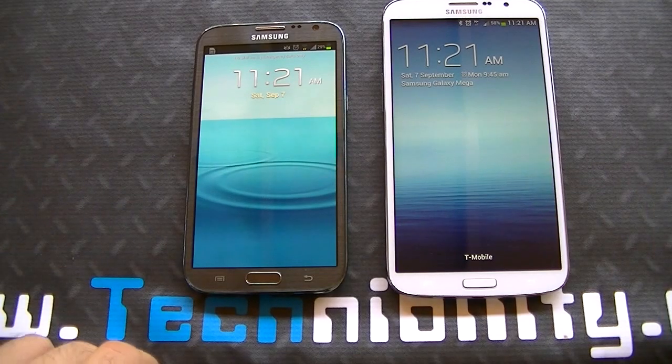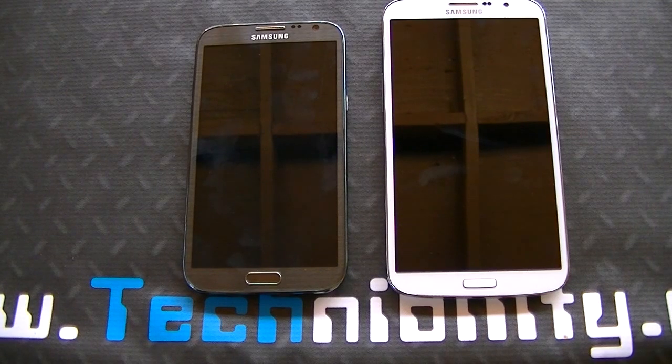So these two phones are currently out in the market. Obviously the Note 3 was just announced — 5.7 inch display, leather stitching, back plate, etc. But we wanted to go ahead and emphasize the Note 2 and the Mega right here because the Mega is coming to AT&T very soon.